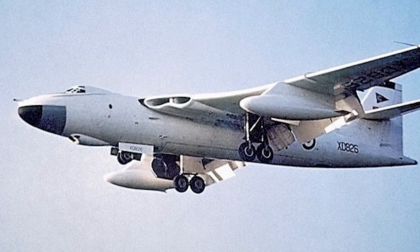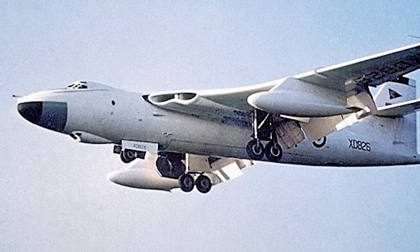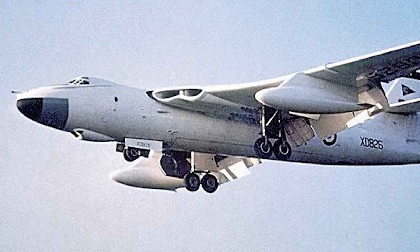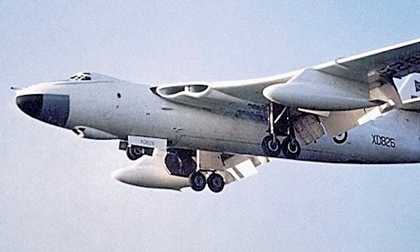The Vickers Valiant was one of the three British V-bombers, designed to carry nuclear weapons. It was a high-altitude jet bomber, and was the first of the V-bombers to become operational. It is the only V-bomber that actually dropped armed nuclear weapons.